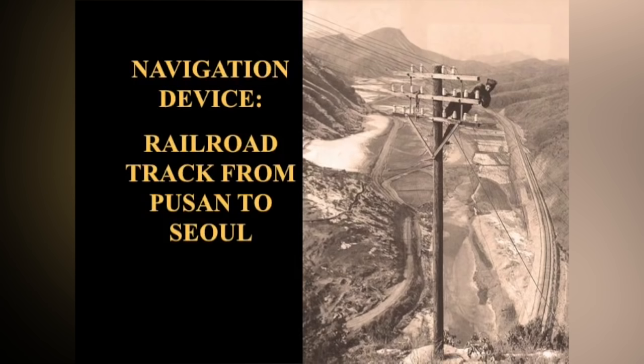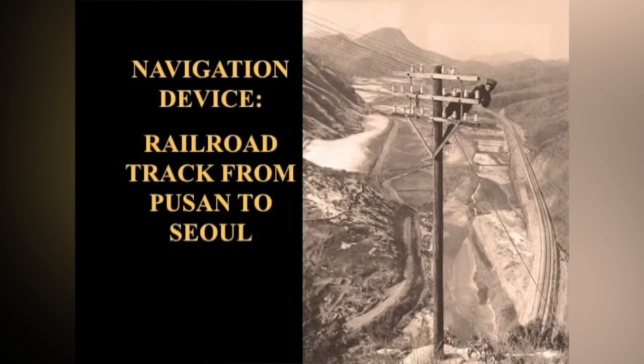The general headquarters for the Army, Air Force, and entire UN operations was at Osan, Korea — 150 miles south of the Demilitarized Line. We were flying around the hills, and this picture taken out the left window was to show the railroad track. There was a double-track railroad from Pusan to Seoul, and that was our main navigating device. We followed that railroad track up. If you got lost, you headed east or west until you hit the track or the water, and then you knew pretty well where you were.